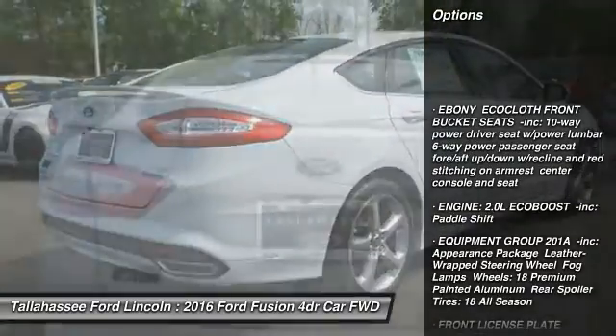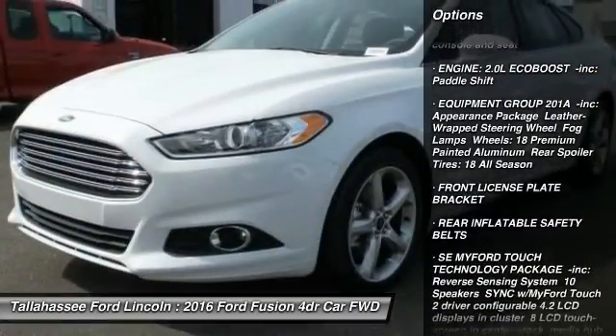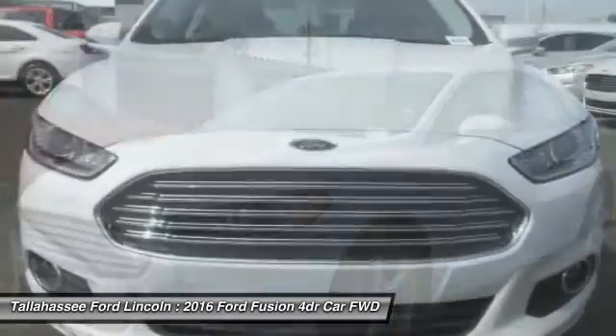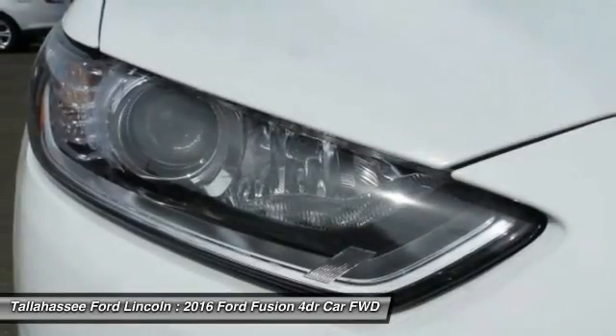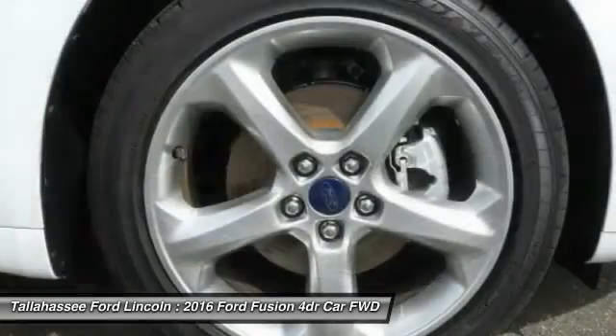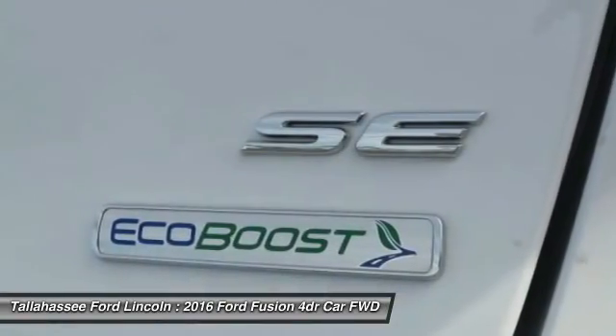Traction control, power passenger seat, keyless entry, steering wheel audio controls, anti-lock braking system, backup camera, stability control, Bluetooth, power steering, adjustable steering wheel. This vehicle offers reliability and good looks at a great price.